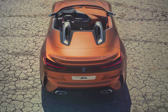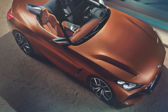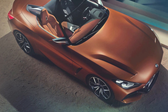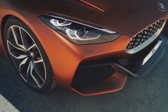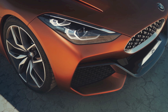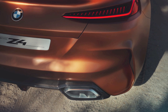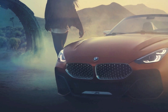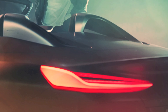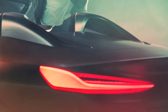BMW haven't revealed any engine or technical details about the concept, but we know this car will ride on a platform developed together with Toyota for their spiritual successor to the Toyota Supra. I'm assuming BMW will offer turbocharged four-cylinder and six-cylinder engines, but fingers crossed we will also see an M version — a proper Z4 M, back to the old E85 Z4 M days.